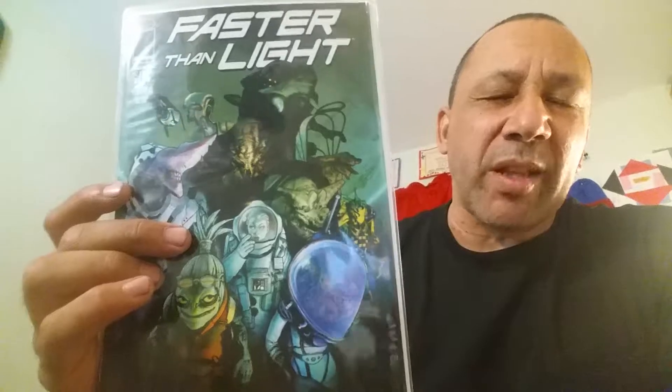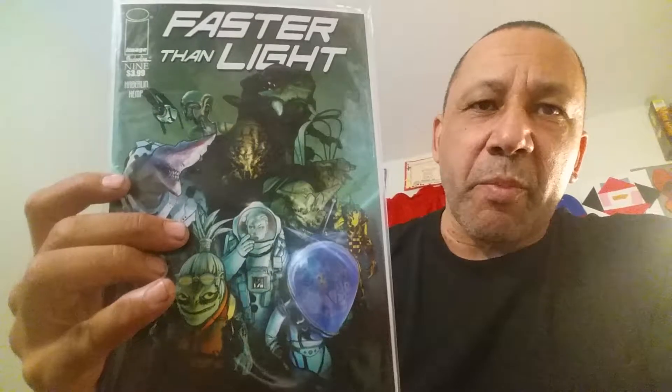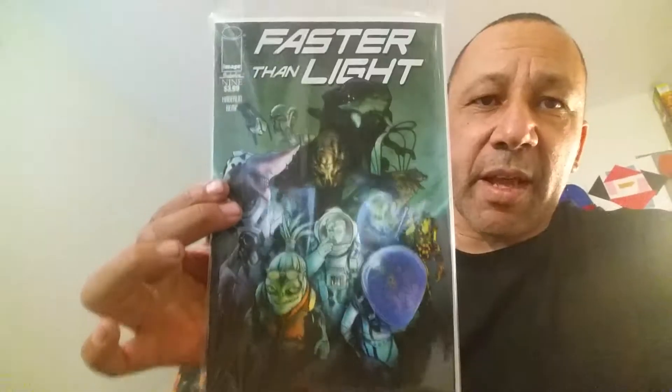And look, these are all the independents. This is Faster Than Light — this is good so far. I bought the trade paperback, like issues one through six, and I have to finish reading that just to catch up. But I've been collecting these because it looked interesting. It's kind of like an alien story — out in space, humans out in space. I like stuff like that. This is number nine. Awesome cover.